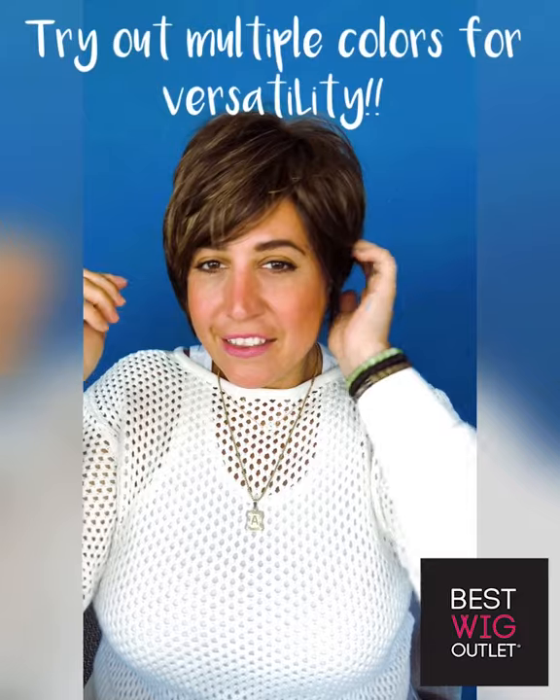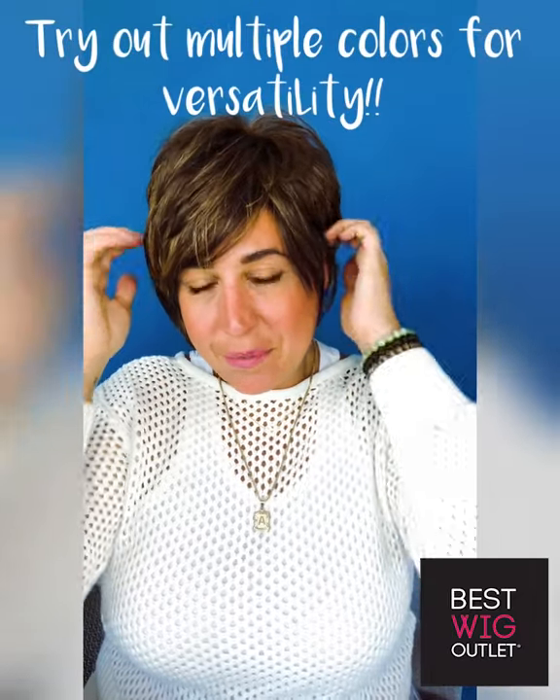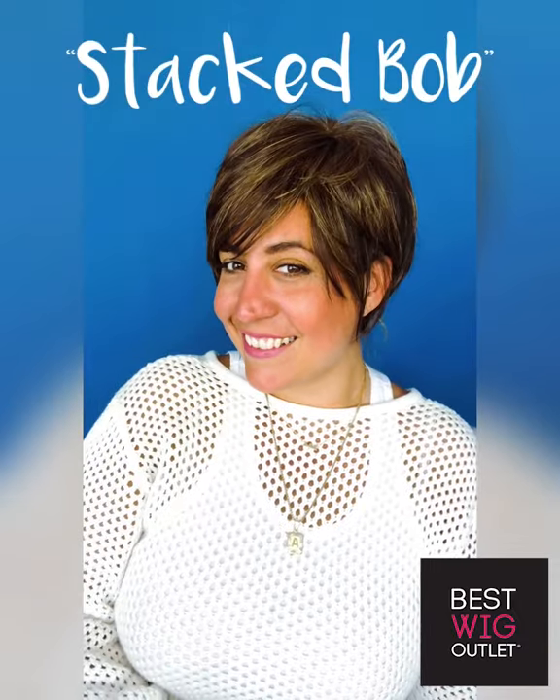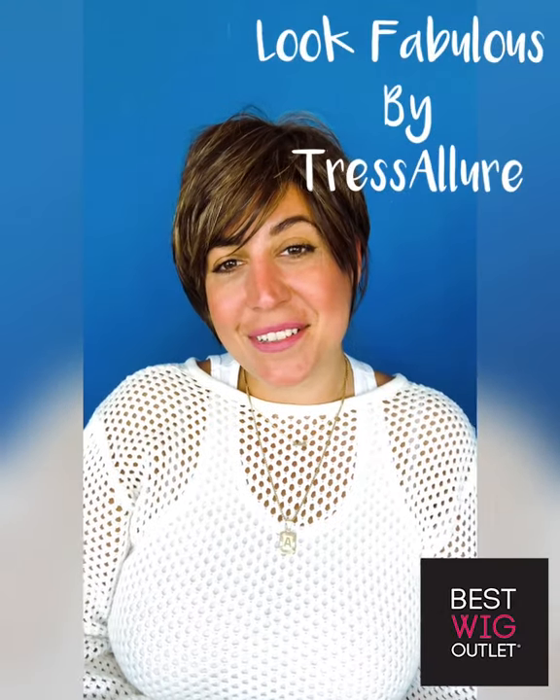Are we going to be brunette today or blonde? I think we're going to be brunette. Put a little behind my ear — there you go, guys. Stacked bob by Tresselur.